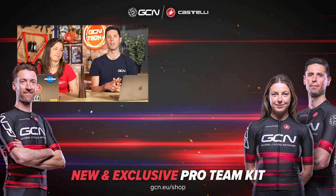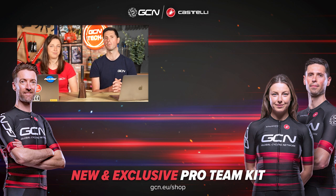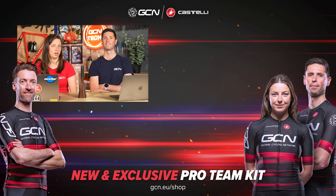That was the last one this week — the show goes way too fast. Remember to comment underneath the video with your tips on buying used bikes to help everybody out. If you fancy getting your hands on the new kit, head over to shop.globalcyclingnetwork.com. See you later.